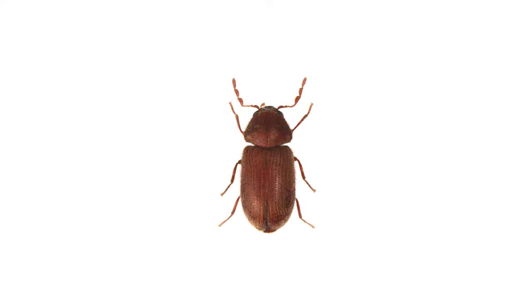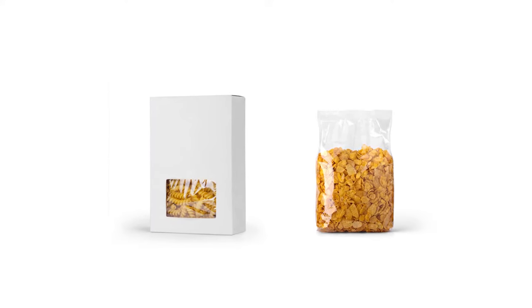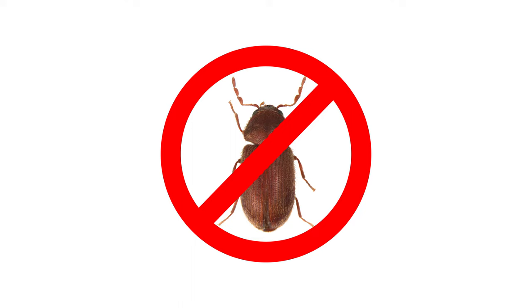Drugstore beetles are one of several common pantry pests that many households will deal with. These beetles get their name because historically they were known to infest products sitting on drugstore shelves, but are now known to attack stored food products. Large infestations of drugstore beetles can potentially cause hundreds of dollars in food damage. In this video, we'll show you how to identify and treat drugstore beetles so your pantry can stay free of these pests.